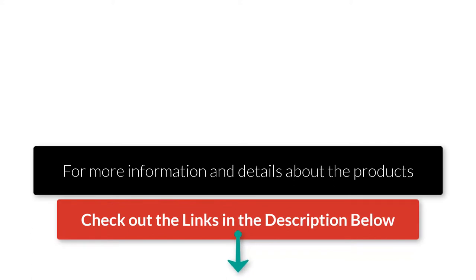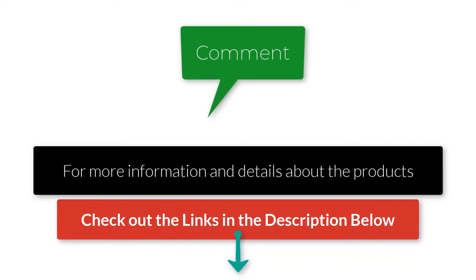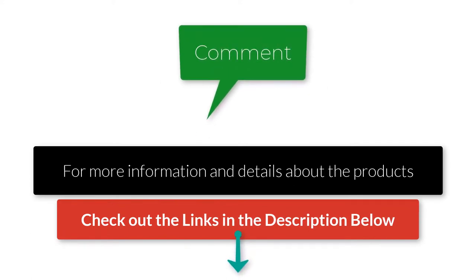If you have another product you'd like us to review, let us know by leaving a comment down below. Our team and myself will make sure to read each one. So, without further ado, let's get started.